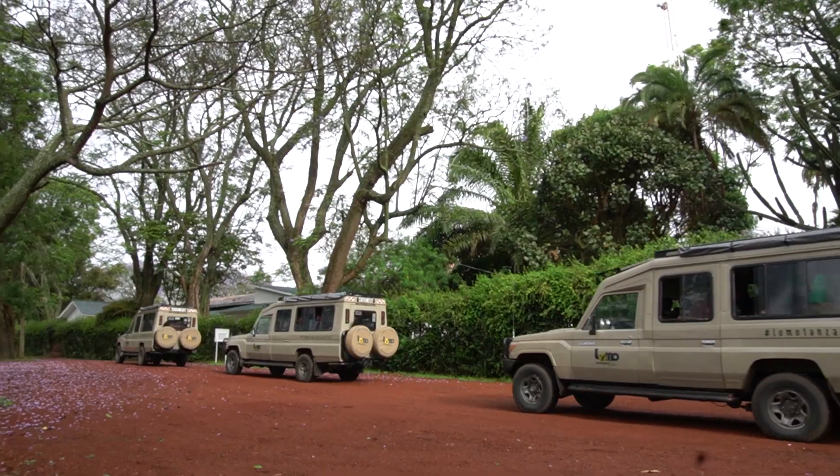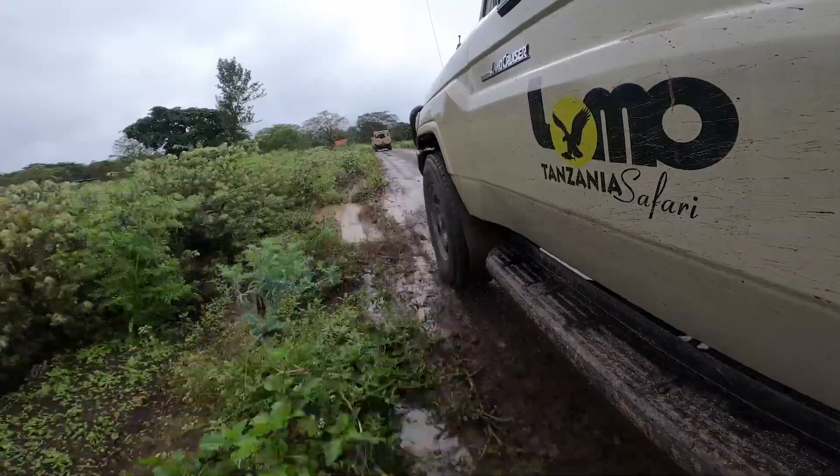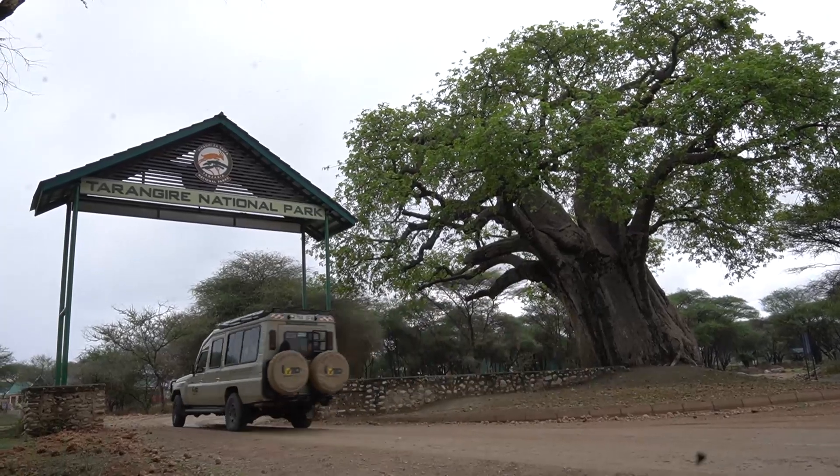Tarangiri National Park is a must-go because you get to see everything. And we are currently at the Tarangiri National Park.